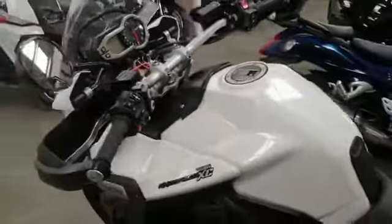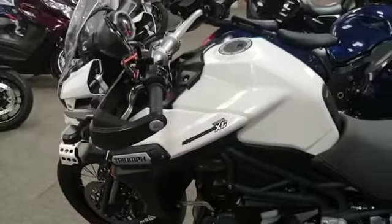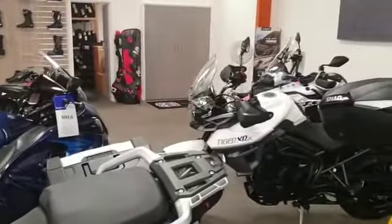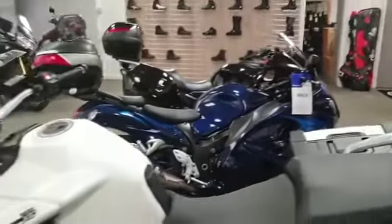If you'd like to come and view this bike, we're at Riders Motorcycles, open 9am until 5pm Tuesday to Saturday. If you can't get down, please give us a call and we'll answer any questions. Thank you.